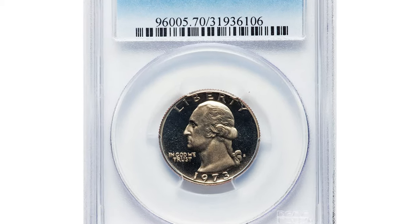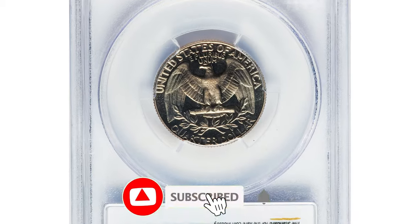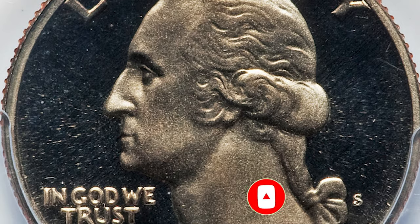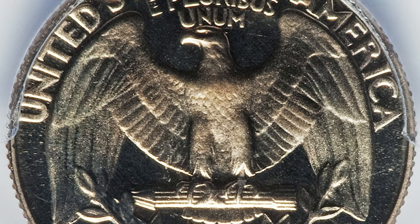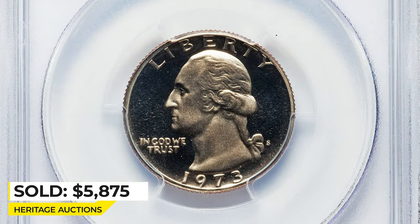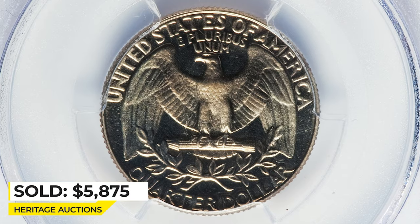This is a 1973-S Quarter in PR70 Deep Cameo condition — an ultimate gem and must-have registry coin which displays a perfect strike and exceptional field-to-device contrast. Light golden toning adds warmth to each side. Most earlier issues in the proof Washington quarter series do not exist at PCGS in PR70. It sold for $5,875 at Heritage Auctions.